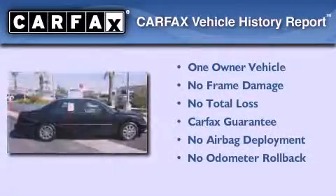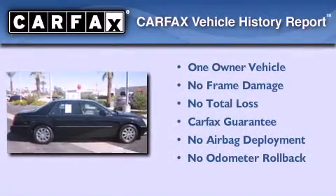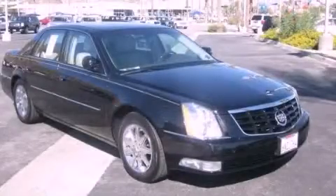This Cadillac has had only one owner and it qualifies for the Carfax buy-back guarantee. This vehicle is sure to sell fast, so call and arrange your test drive today.